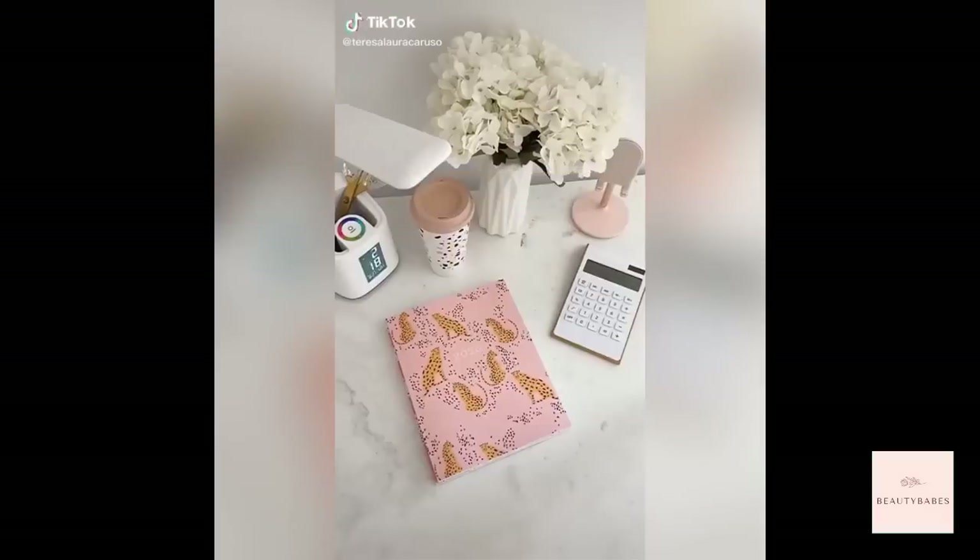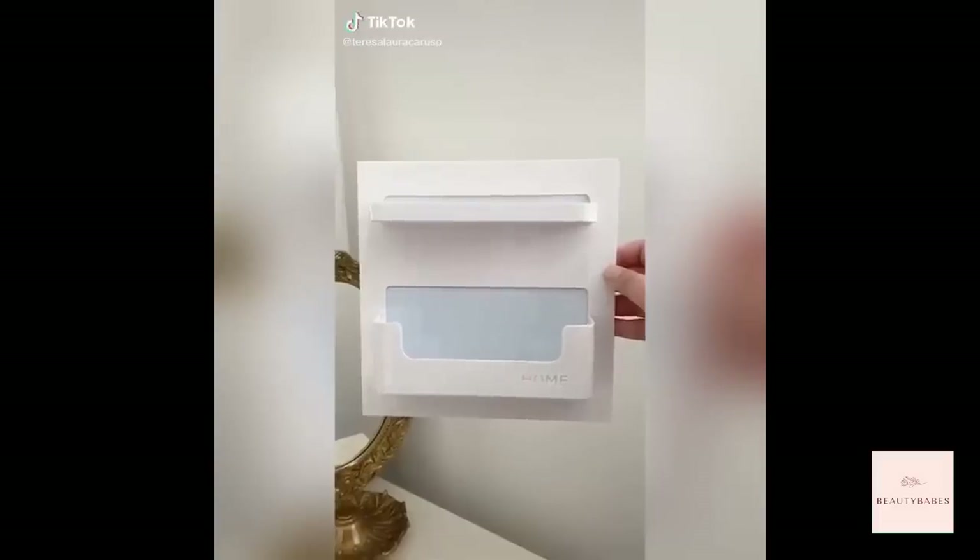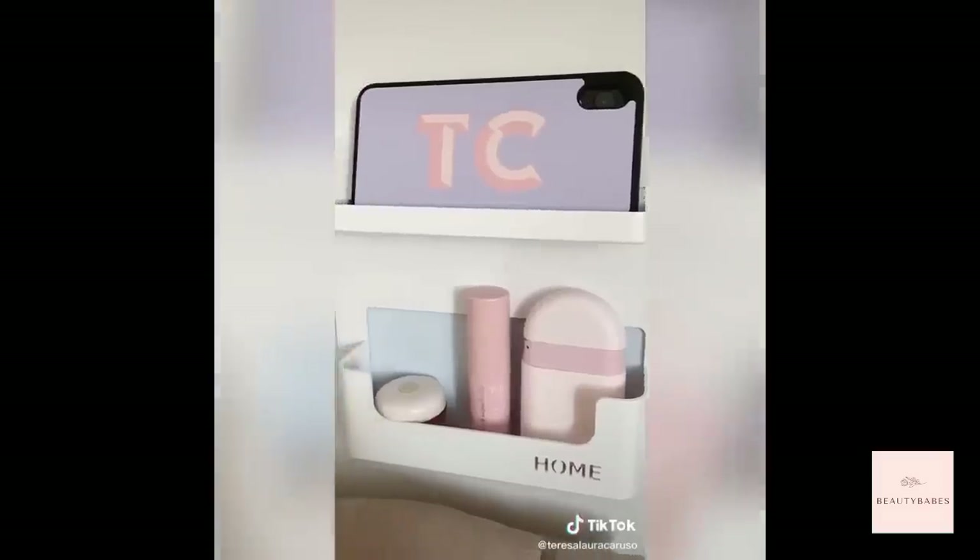College must-haves from Amazon, part two. First up is this organizer you can mount directly to the wall — just add the adhesive and stick it. It's a great place to store your phone and other things you want to keep nearby.